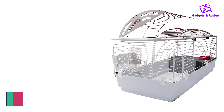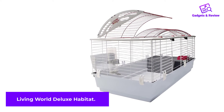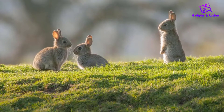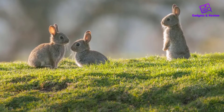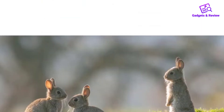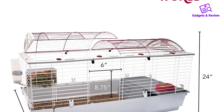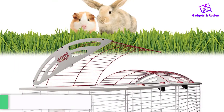Number 1: Living World Deluxe Habitat. This spacious indoor cage would make an ideal home for any rabbit. The Living World Deluxe Habitat has a large 46.9 by 22.8 inch footprint, made up of an upper wire frame and a plastic base, and it comes with a balcony, access ramp, and small animal hideout, as well as a water bottle, food bowl, and hay feeder. The cage is easy to assemble using plastic clips, and it has several doors that give you easy access to your pet.